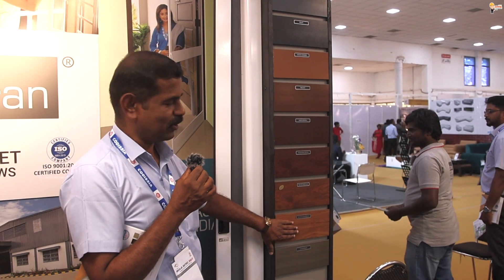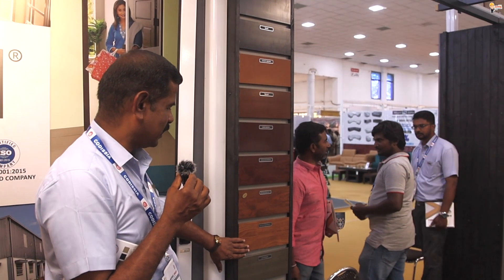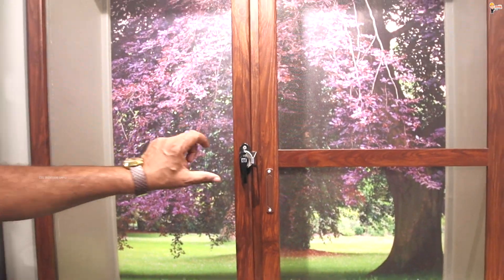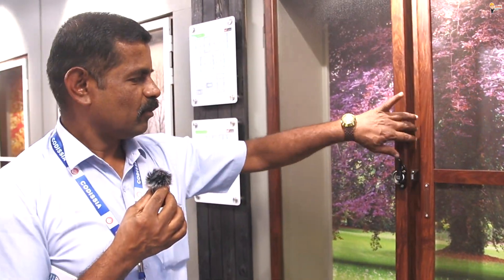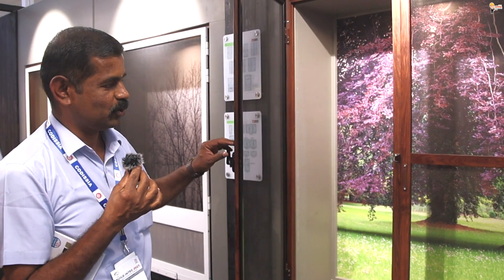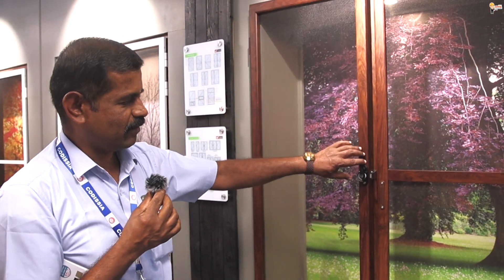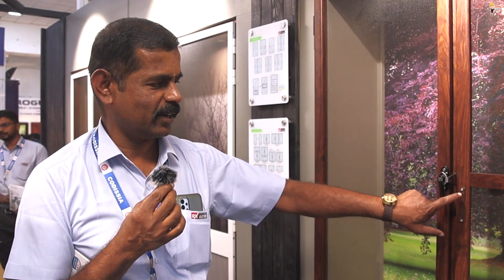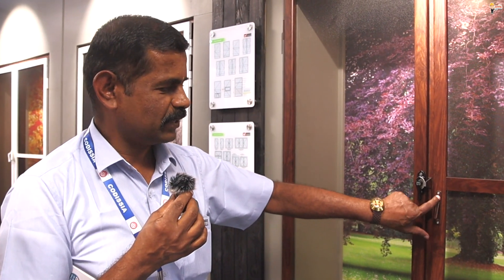Here we can do blind colors with deep wood finish: walnut, golden brown, deep wood finish, wood dark brown. This is a premium screen window — openable, open and close. Here we can do the lock and the magnet. Now we can do the lock system.